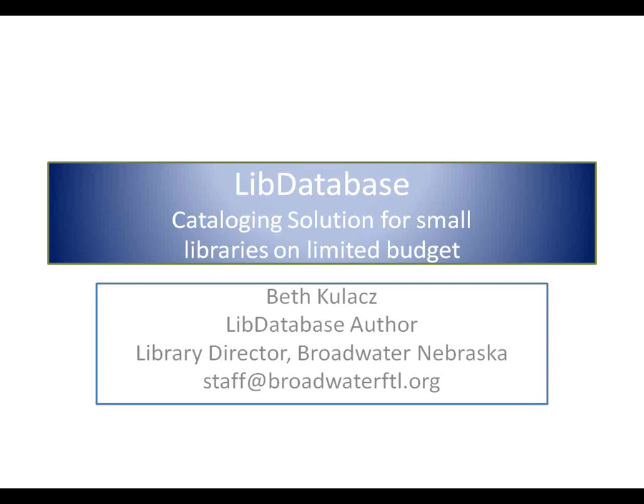As Michael just said, we looked around at computerizing our library, and this is a very small town. We've only got 128 people actually in town and about 300 in the zip code. The ILS systems that we could find to computerize it were just plain monetarily out of the question for us. We were in the process of moving our library from an old building to a modernized, updated building. And we were volunteering to help the former library director pack up the books and catalog the collection. We looked at it and said, 'Wait a minute, this can't be that difficult.'